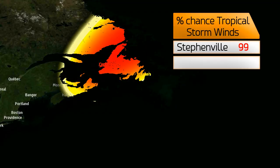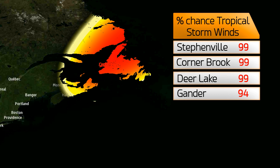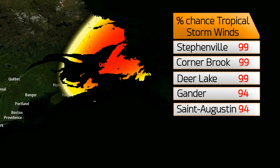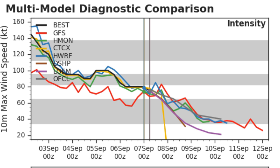Chances of tropical storm force winds are still high in Atlantic Canada — near 100% at Stephenville, Corner Brook, and Deer Lake, and 94% at Gander and St. Augustine. All of these locations across Newfoundland and Labrador could receive tropical storm force winds.